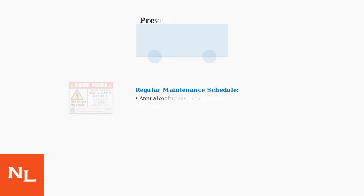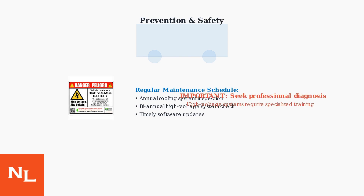Prevention is key to avoiding these issues. Regular maintenance includes annual cooling system inspections and bi-annual high-voltage system checks. Always seek professional diagnosis due to the high-voltage safety risks involved.